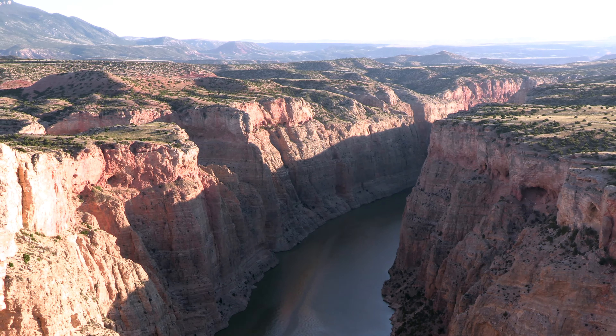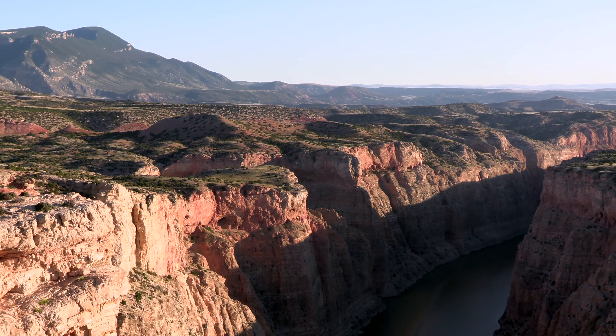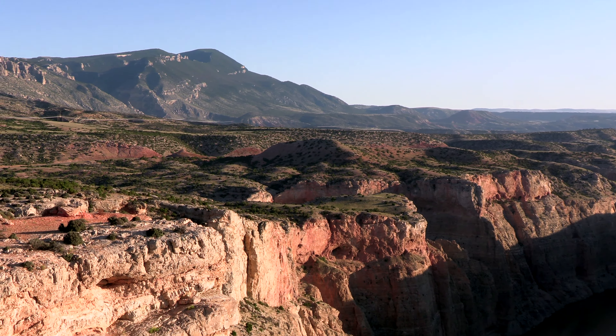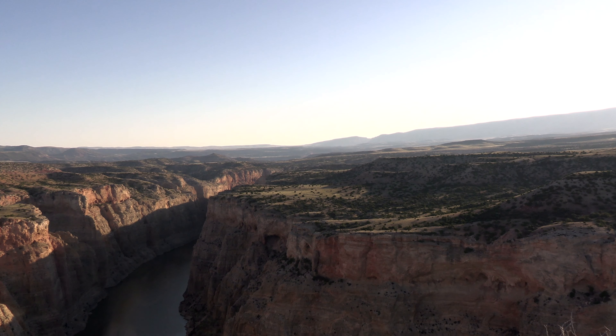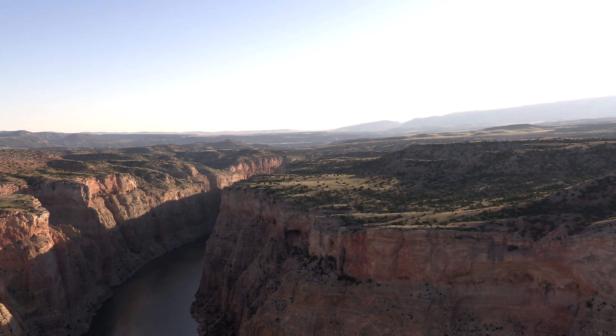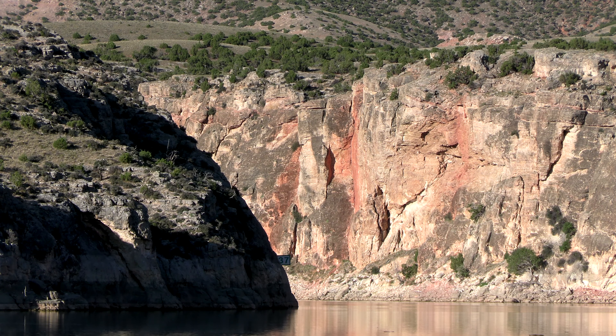Here, this is the Bighorn Canyon. This is the story of two canyons — the Bighorn Canyon and the Wind River Canyon. The Bighorn Canyon is in the rain shadow of the Absaroka and the Beartooth and the Priors to some extent, so it's a very arid area.